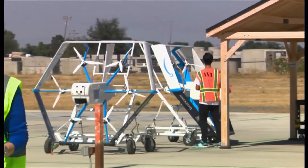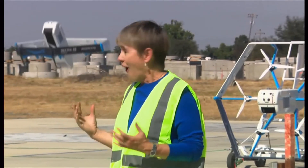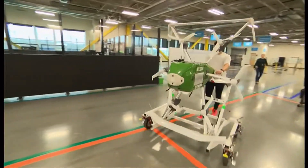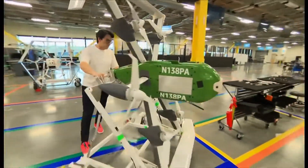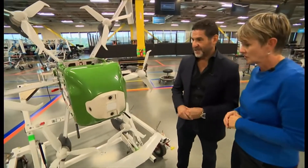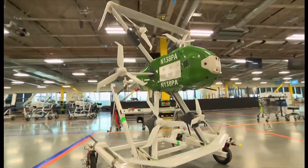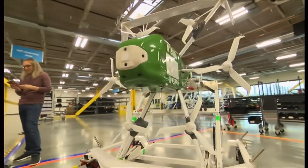Drones are never going to replace vans, but this is a glimpse of the future — online deliveries in just minutes. And here at this Amazon site in Seattle, a new drone is being unveiled. This is the drone coming to the UK. It's smaller, it's lighter, it travels further, and most importantly it's at least 40% quieter than their previous drones.